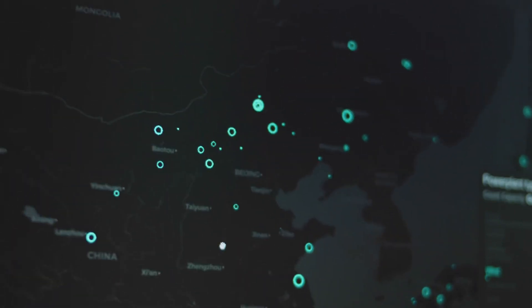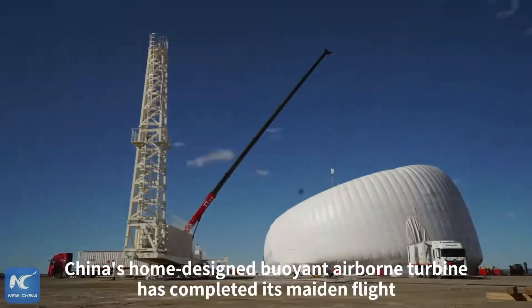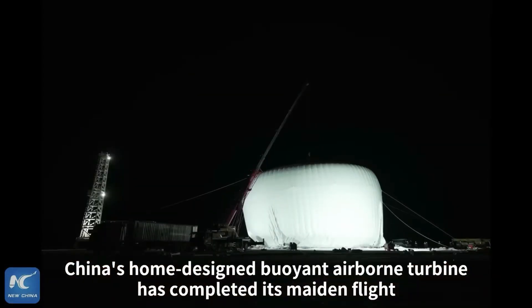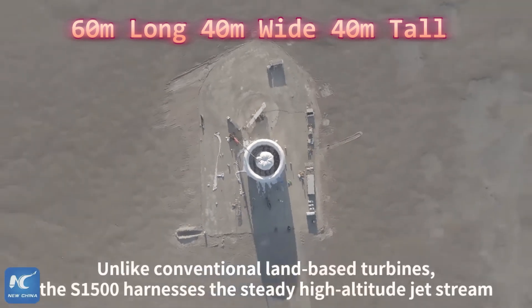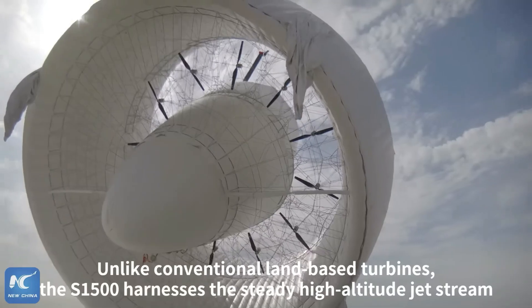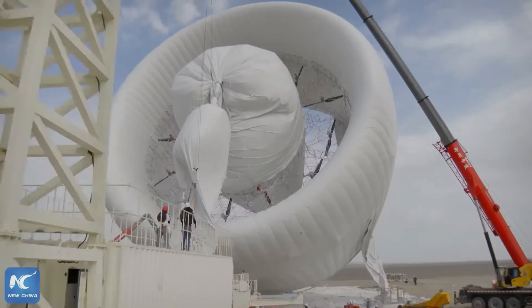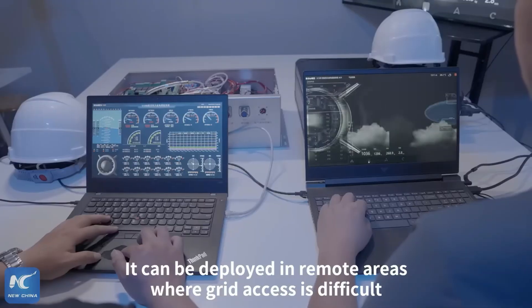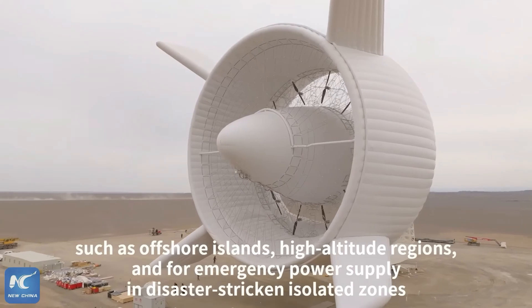This brings us to the recent test of China's S1500 airborne wind turbine, which is one of the largest systems of its kind ever developed. The S1500 measures 60 meters long, 40 meters wide, and 40 meters tall. It is helium-filled and differs significantly from Altairos' design, which featured a single central turbine. The S1500 incorporates 12 turbines distributed around the annular space between the inner cone and the outer rim.